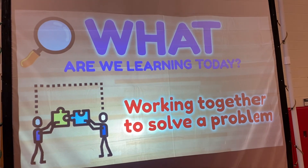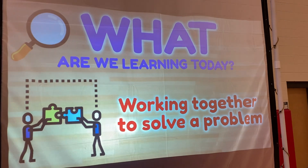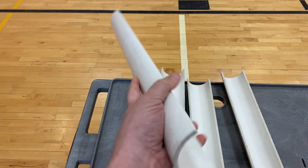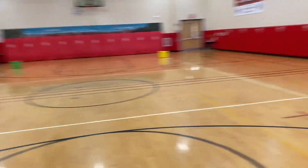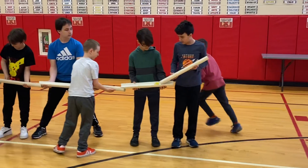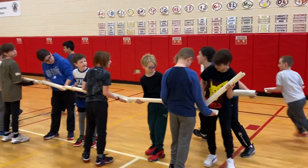Our students are working on some cooperative activities this week. We're doing a little problem solving, trying to work together to solve the problem. We're playing a pipeline game where we've got some three inch PVC pipe cut in half, each student has a section, and the kids are lined up passing items from one section of their pipe to the next, then running to the end to connect.